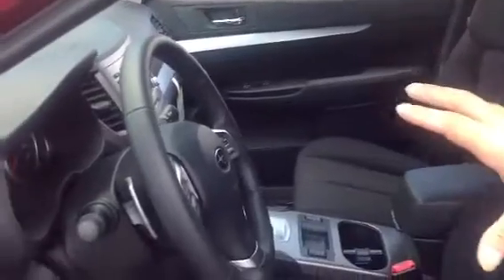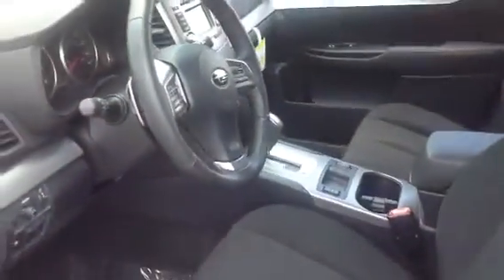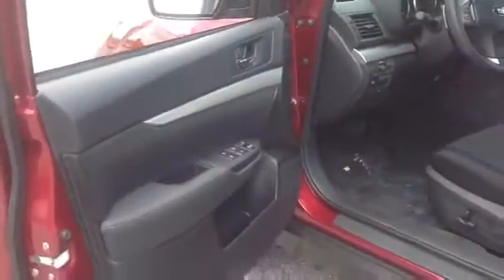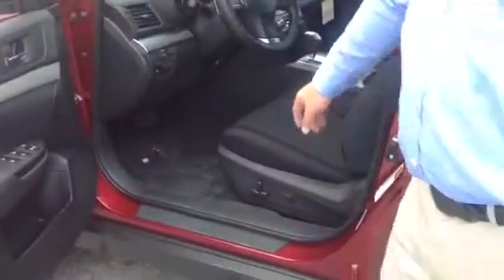On the inside, we've got a great black-on-black interior with all of your controls. The steering wheel has your volume controls, phone, and cruise control — everything's right on the steering wheel. Your electric door locks are right here on the door, very easy to get to. Ten-way power driver seat, which is great.